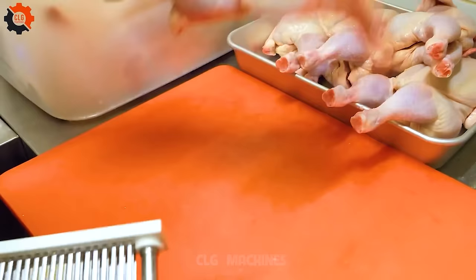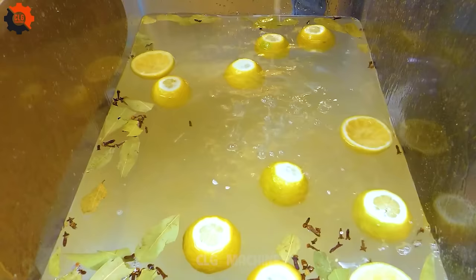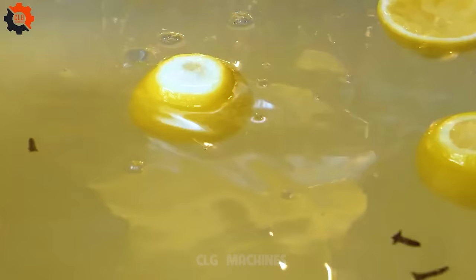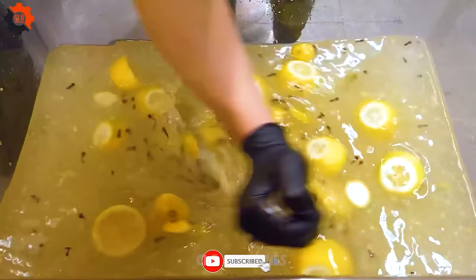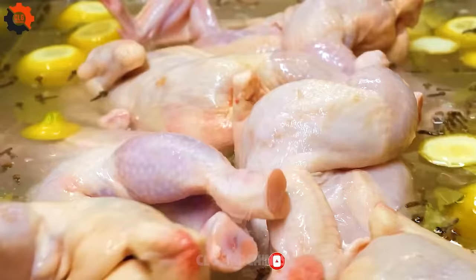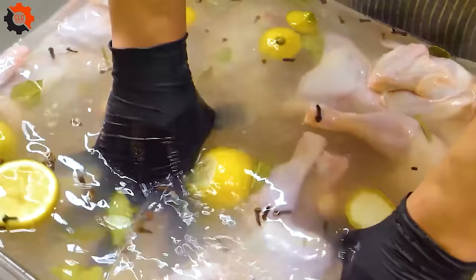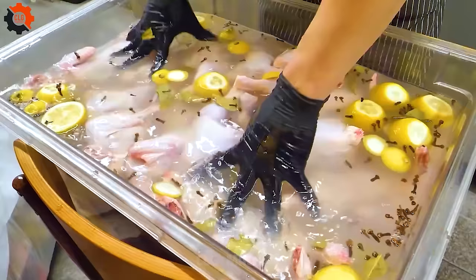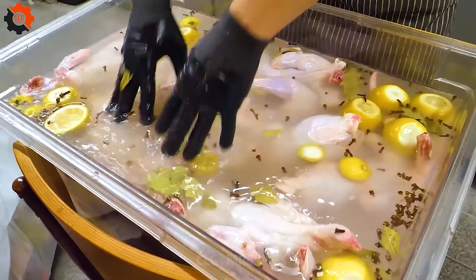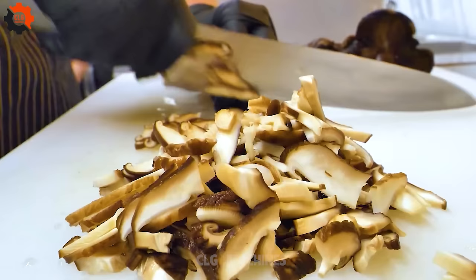Step right up, foodies! Prepare to be awestruck by the mesmerizing production process of our oak firewood roasting chicken and homemade buckwheat noodles, a beloved Korean street food delight. Picture succulent chicken slowly roasting over crackling oak firewood, infused with rich, smoky flavors that dance on your palate with each tender bite. Skilled artisans meticulously tend to each bird, ensuring perfection in every golden brown, crispy skin.